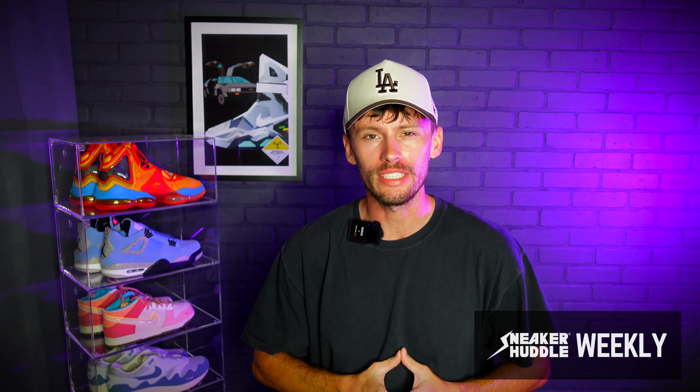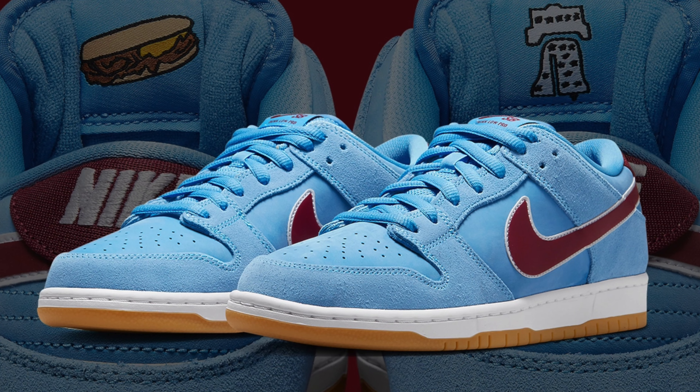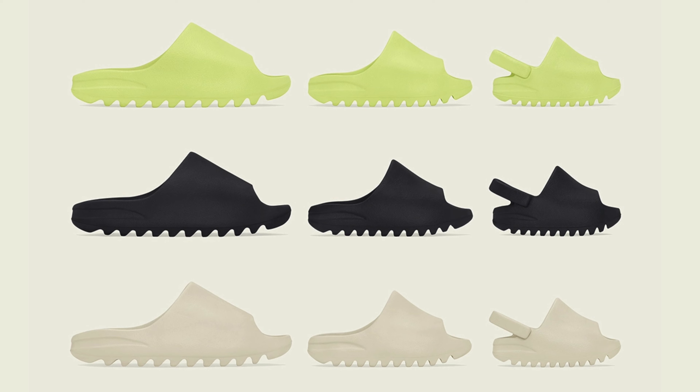What's going on everybody? Welcome back to Sneaker Huddle Weekly. This is where we break down the best sneaker releases Monday through Saturday. If you're new to the channel, we do this segment each and every week. Be sure to subscribe and enable post notifications for shock drop details and urgent sneaker info. And without further ado, guys, kicking it off this week.